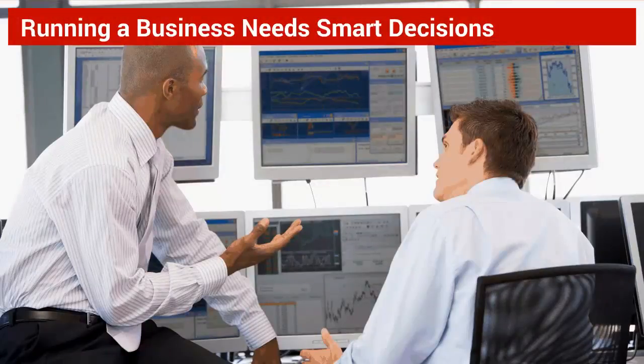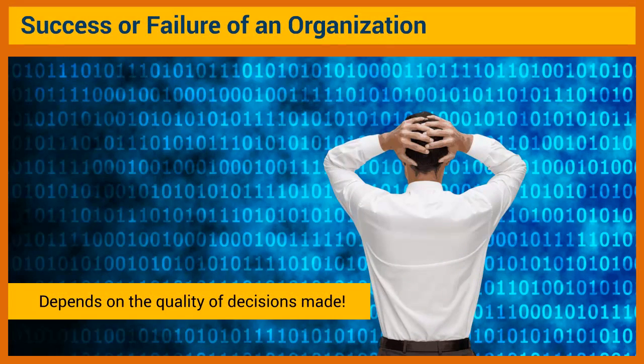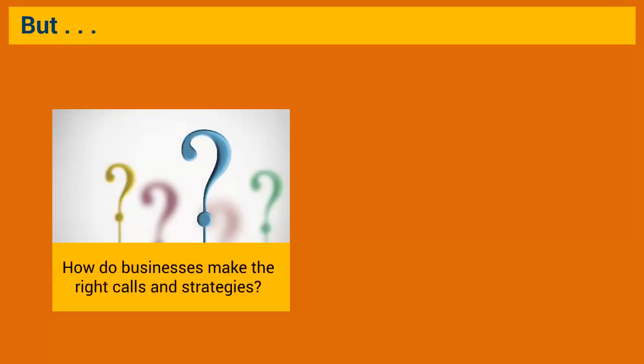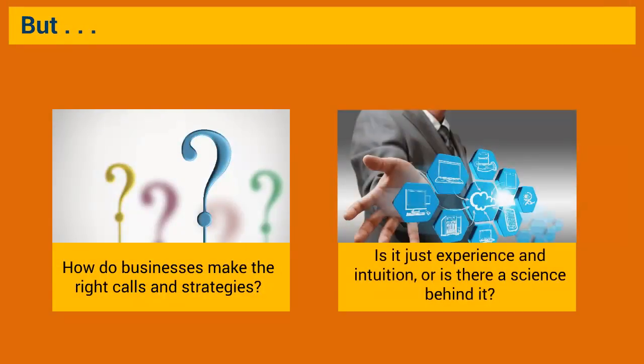Running a business or an organization requires hundreds of smart business decisions to be made each day. Whether an organization will succeed or fail in a competitive world depends on the quality of decisions made. How do businesses make the right calls and strategies? Is it just experience and intuition, or is there a science behind it?